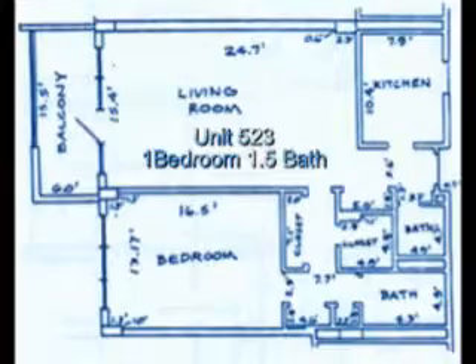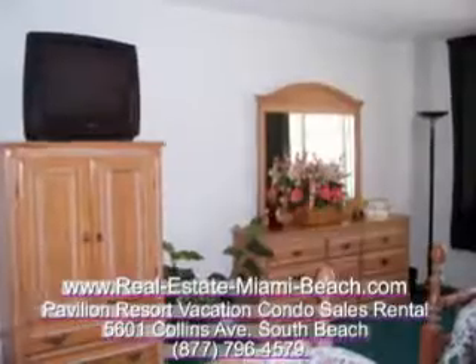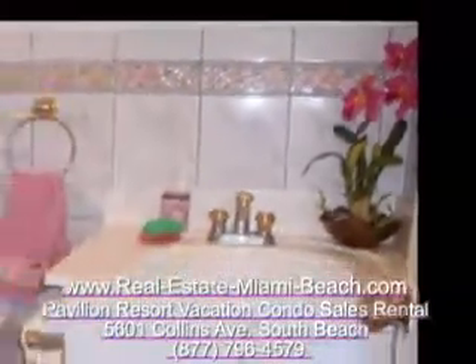The Ocean Pavilion unit 503 is a one-bedroom, one-and-a-half bath unit featuring 930 square feet of living space with a beautiful balcony. It features bayfront and city views. Its listing price is only $370,000, making this one of the lowest priced units at The Ocean Pavilion.